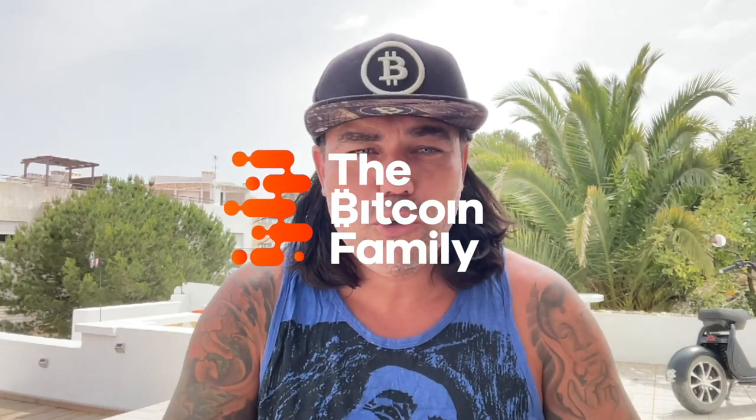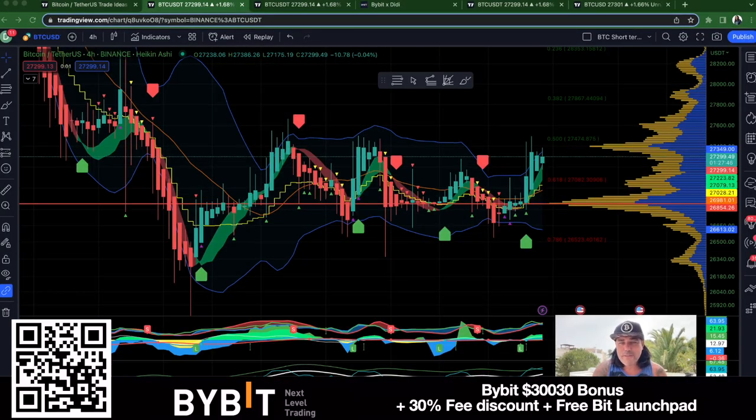Good morning, good afternoon, good evening — wherever you are, welcome to the Bitcoin Family YouTube channel. For the newcomers, my name is Diddy. Short TA update on Tuesday the 23rd of May. As I'm very busy this week I'll make some short videos. The first charts I'm going to show you are amazing — four charts that will give you a beautiful perspective of what is happening in Bitcoin and what you should focus on right now.